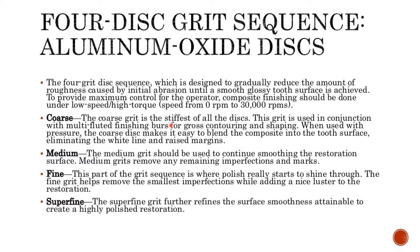The coarse grit is the stiffest of all the discs and is used in conjunction with multi-fluted finishing burs for gross contouring and shaping. When used with pressure, the coarse disc makes it easy to blend the composite into the tooth surface, eliminating the white line and raised margins.